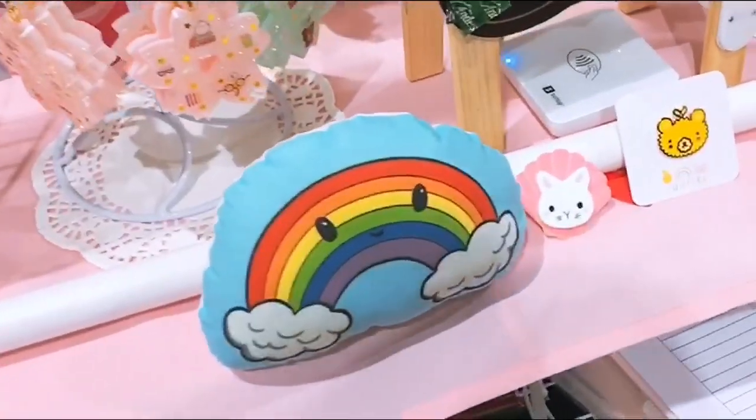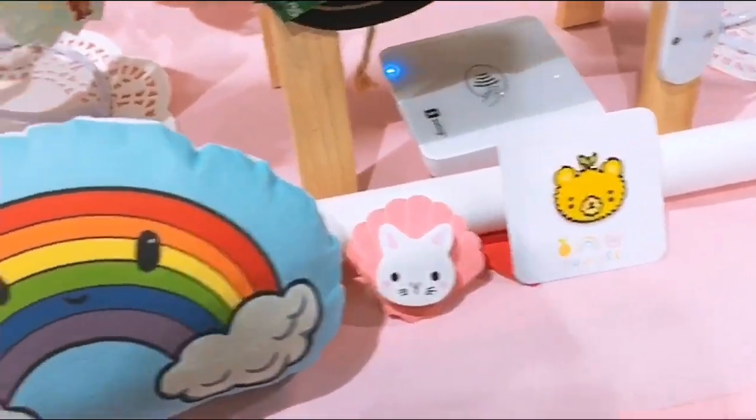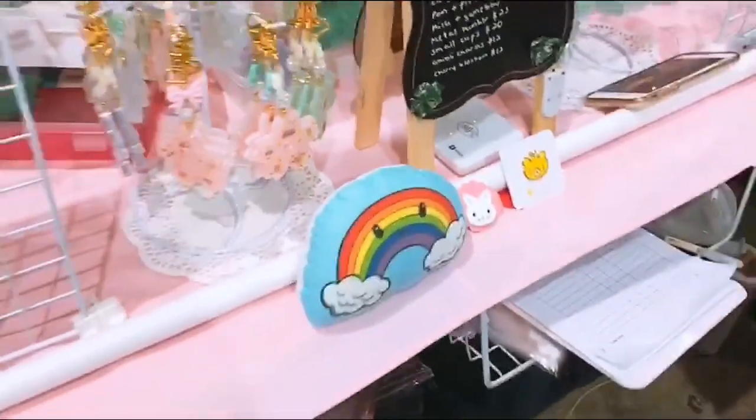It is 4:07, about an hour before closing time, but I think we're going to go ahead and clean up. I did a little bit of art trade with a couple of the artists here — they're super kind and supportive and I'm going to be giving a couple of them a shoutout, so please go support their YouTube and Instagram. It is currently 4:32 — there's 30 minutes left to the event but honestly no one's really here, and a lot of people have already started unpacking and left so we're about to leave too.